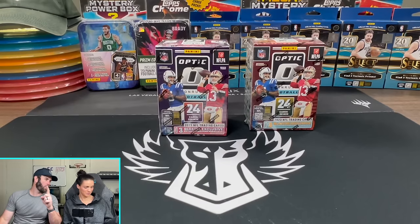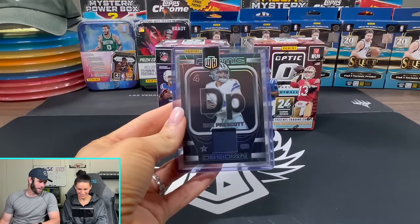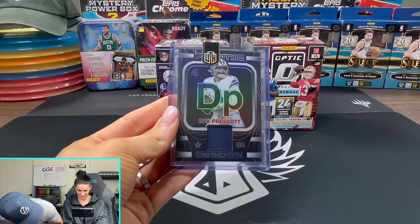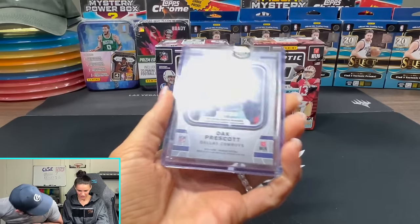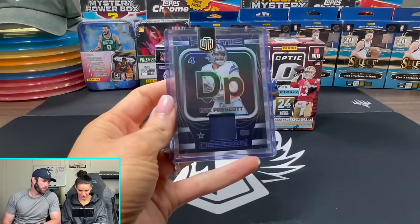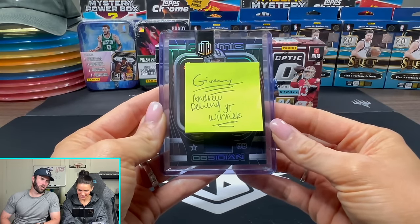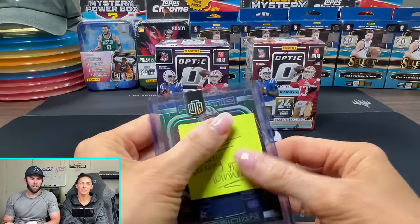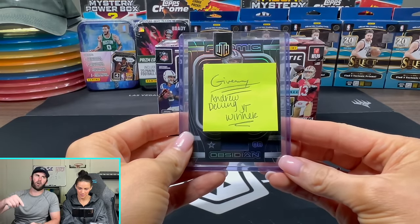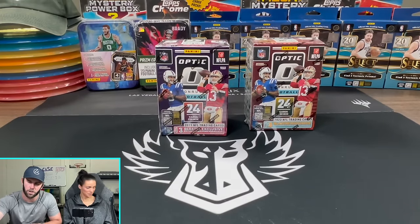Announcement: giveaway winner from our We The Hobby giveaway was this sick Dak Prescott, numbered to 199. And that goes to - spoilers - Andrew DeLong. So Andrew, send us an email at darkhorsesportscards1 at gmail.com so we can send that off to you. Congratulations.